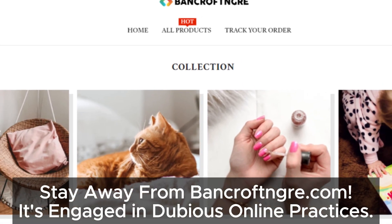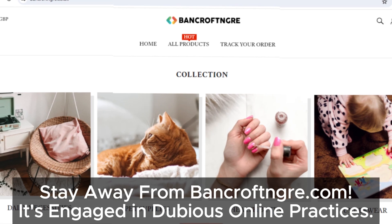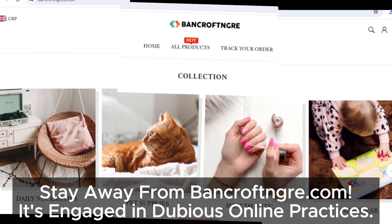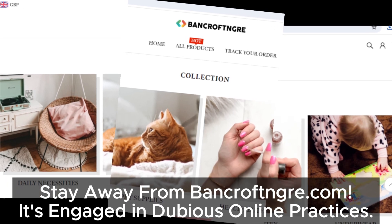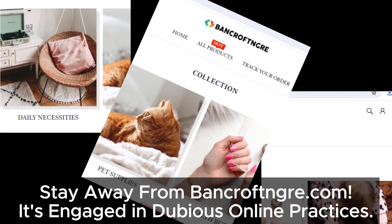So in conclusion, bancroftinger.co.uk shows several signs of being suspicious. Always do thorough research before making any online purchases to protect yourself. Thanks for watching — don't forget to like, share, and subscribe for more important reviews. Stay safe out there.